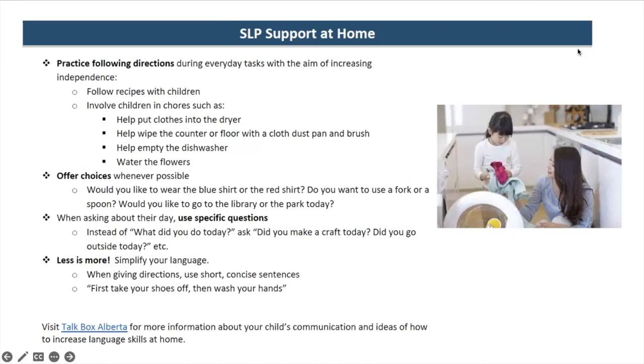I've included a link to TalkBox Alberta — just Google 'TalkBox Alberta' if the link doesn't work. I really love this site and have used it myself as a parent. It has activities you can do at home and tons of information about developmental milestones expected at certain ages. It's very specific and organized by topic, and it's based in Alberta, which is great.